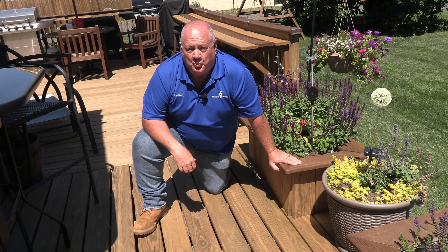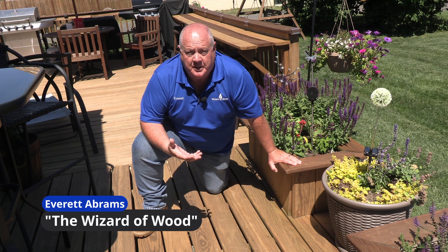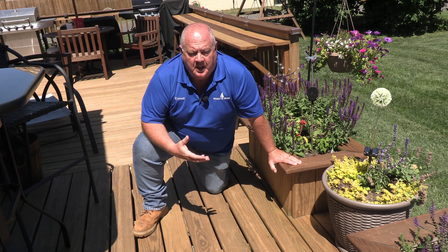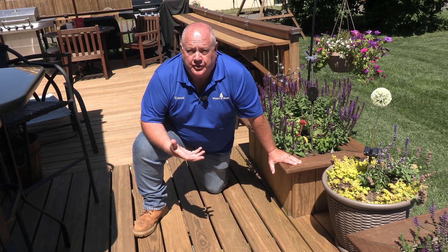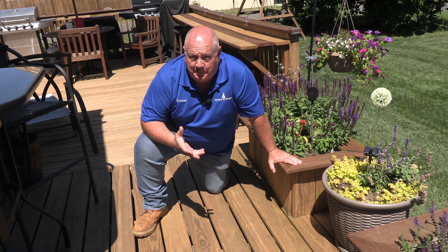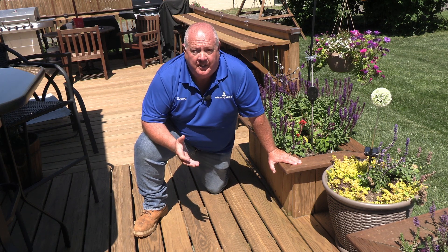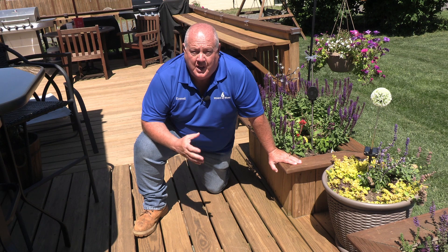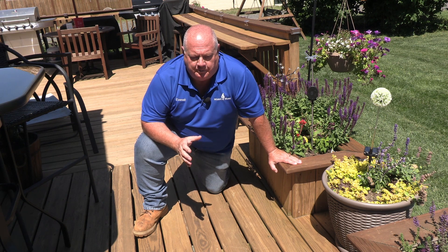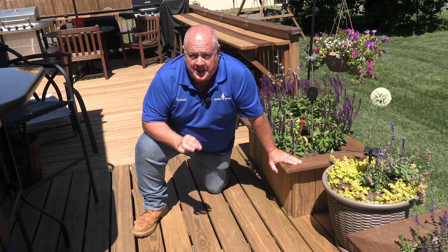Hi, I'm Everett Abrams, the Wizard of Wood. Today I want to talk to you about the common mistake that is made by homeowners when they're choosing a color for a deck. A lot of this is made worse by — hate to say it — painters. This isn't a knock against painters; there are a lot of great painters out there who know how to restore wood. But there's a big issue when it comes to staining a deck and going to solid colors.